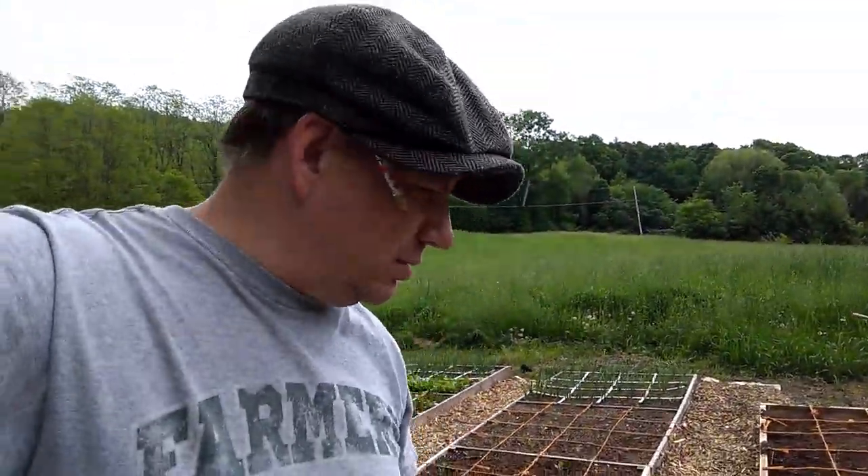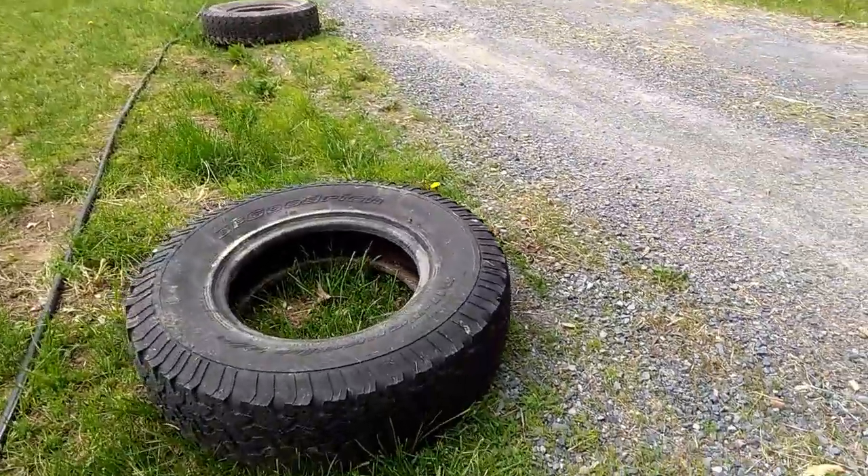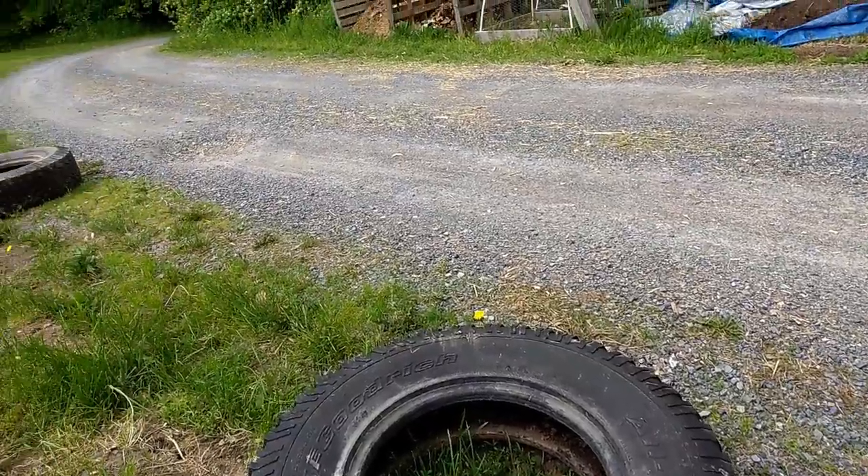We are going to be planting the rest of these beds today, and then we're going to be working on the straw bales as well. So very excited about all of that. The last thing we're going to be doing — I have a couple of old tires right here, and I'm going to be using these to plant some squash in. I think probably my summer squash and my zucchini will be planted in that.